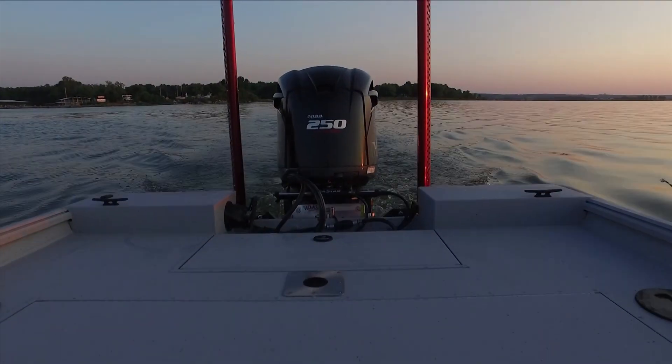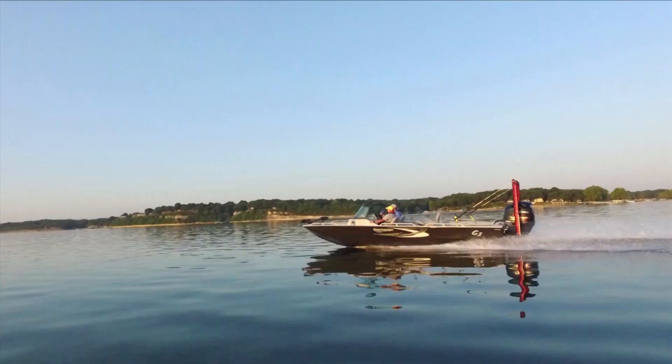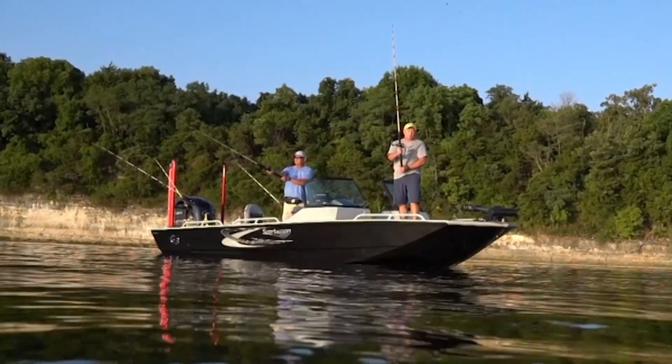Make no mistake — G3 and Yamaha are serious about providing the best anglers the best equipment on the water. There's never been a better time to experience the G3 life.